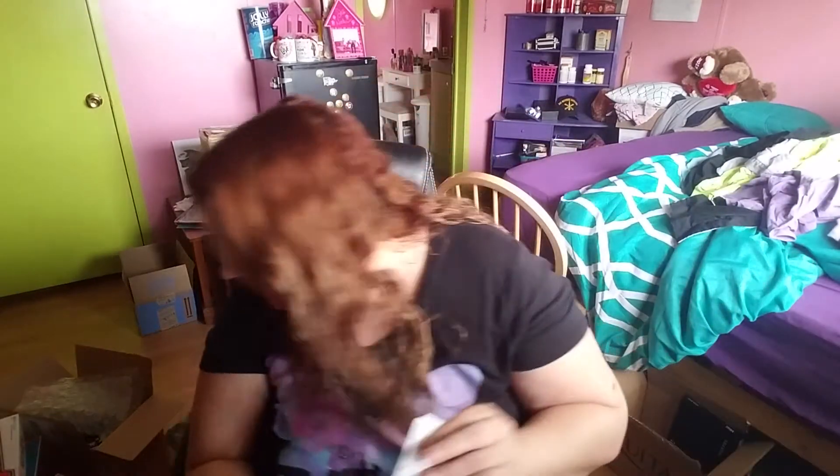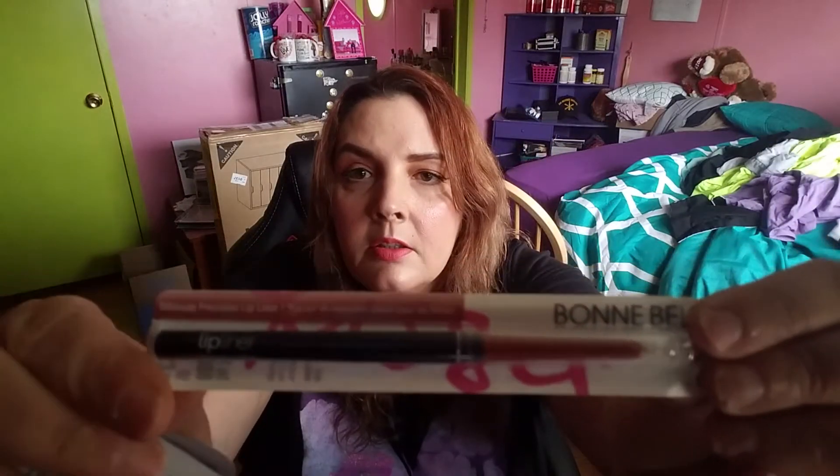Three more things — last three items. Bonnie Bell ultimate precision lip liner. Looks like it says 0.23 grams. That's like a tannish color with purpley undertones, and the name of the color is Cruise Coffee. Isn't that pretty? Nice lip liner. I need to stock up on lip liners.